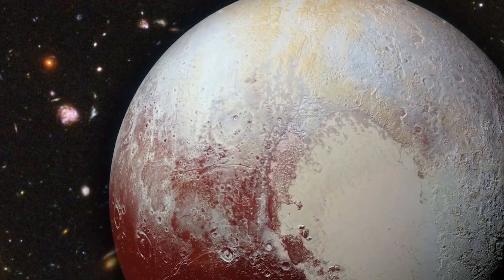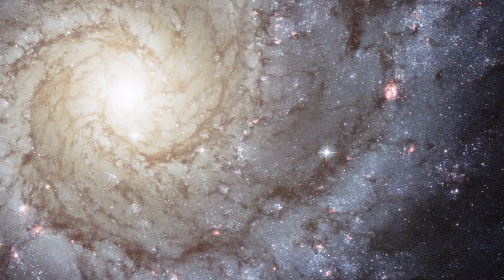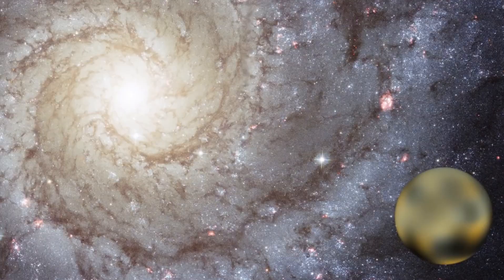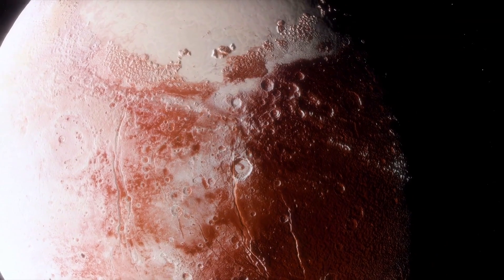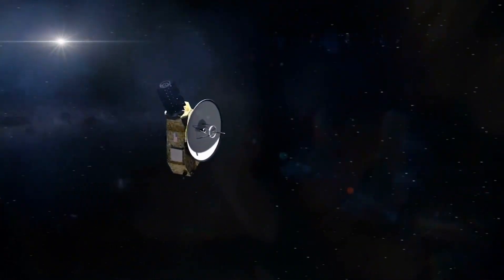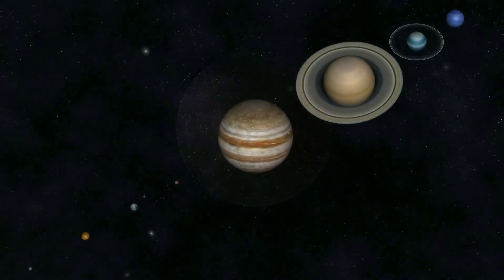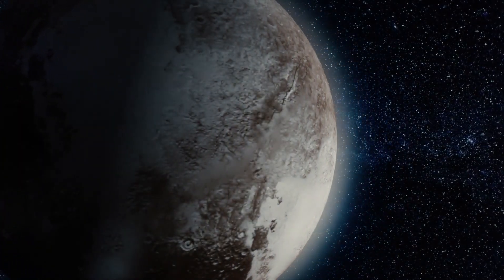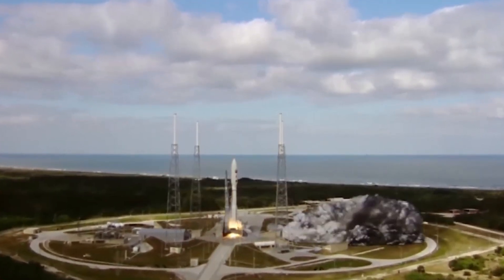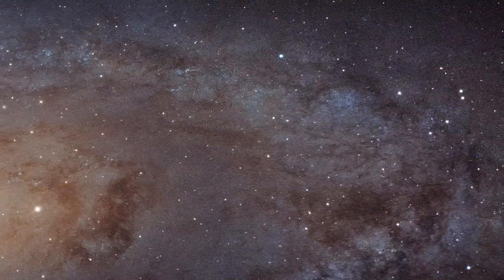These images offered tantalizing hints of what was to come, revealing striking differences between Pluto and its largest moon, Charon. The anticipation reached its peak on July 14, 2015, when New Horizons made its closest approach to Pluto, coming within just 12,500 kilometers (7,800 miles) of its surface. Mission controllers had to wait for data transmission, as the probe was too busy capturing high-resolution images during the flyby to send data immediately. The uplink speed was just 1 kilobit per second with a latency of 4.5 hours due to the vast distance — but when the images and data finally arrived, they were nothing short of spectacular.